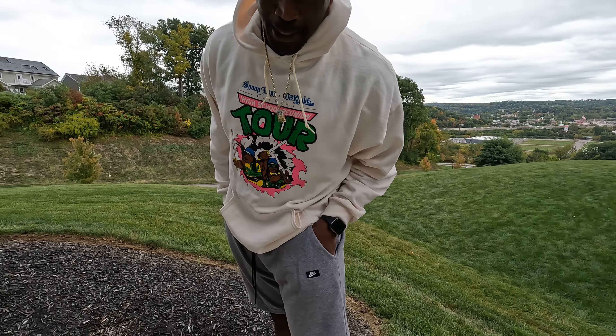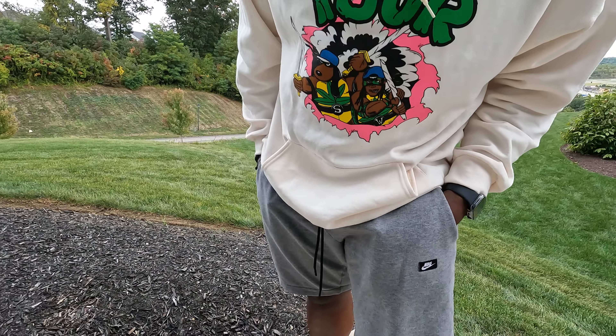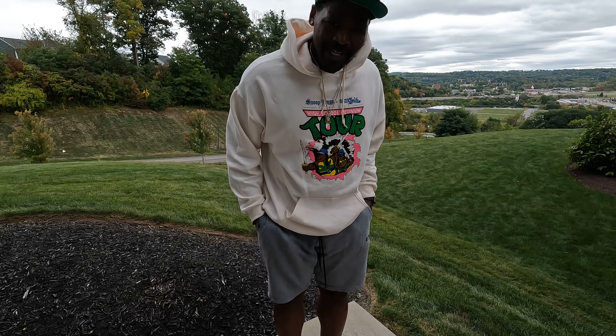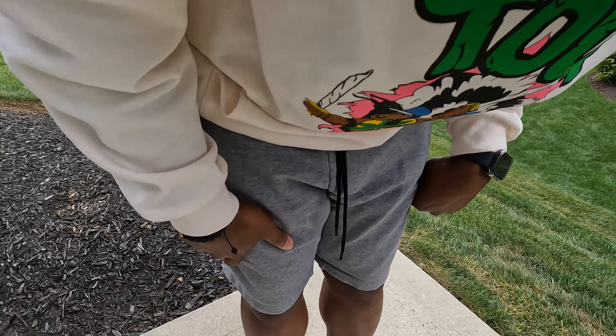Y'all know I switched it up today — I did not go with my regular Nike shorts. I went with the cool 100% cotton style Nike shorts. See, a lot of variety with the Nike shorts, they don't always have to be the gym short kind, sometimes it can look like this. But let's stop wasting time and get down to why we are here.